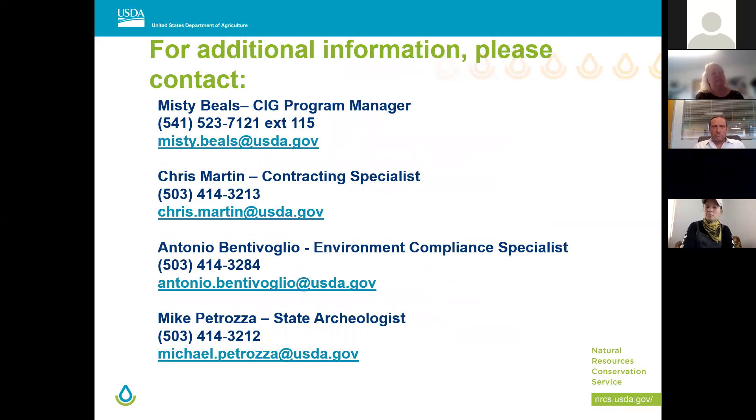Here's our contact information with emails and phone numbers. Chris and I are available to help anytime. Antonio is our environmental compliance specialist — contact him for questions about cultural resources, EAs, or EIS. Mike Petrozza is our state archaeologist and will be involved in the SHPO and National Historic Preservation Act review process if you get funded.